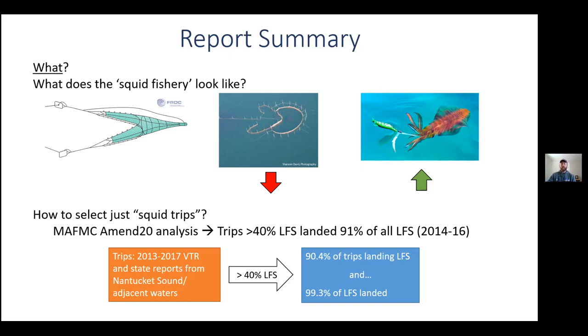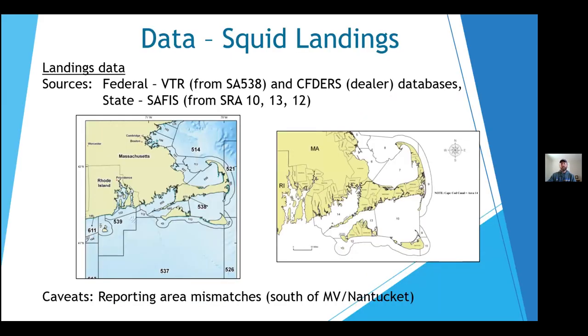We selected trips spatially from federal statistical area 538, which is Nantucket Sound, Vineyard Sound, and Buzzards Bay, and state reporting areas 10, 13, and 12. We also wanted to describe landings south of the islands of Martha's Vineyard and Nantucket, but mismatches in reporting areas and the existence of stat area 537, which goes from the shorelines of the islands all the way to the shelf edge, hampered our analysis. That said, there was no shortage of data available to create figures, of which there are 47 in the report, and tables, of which there are 20, to draw analysis from.